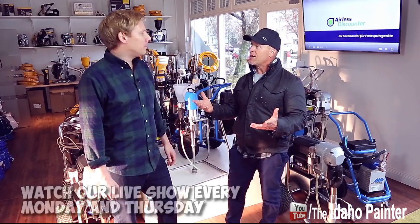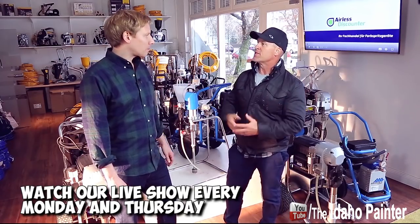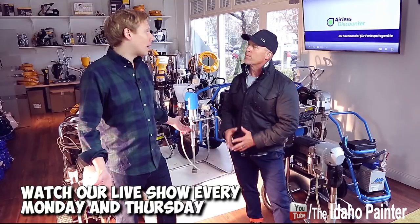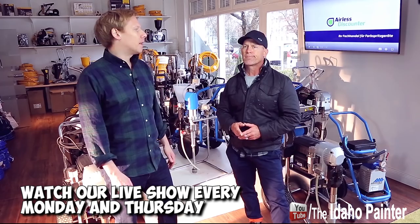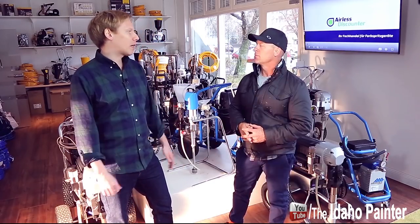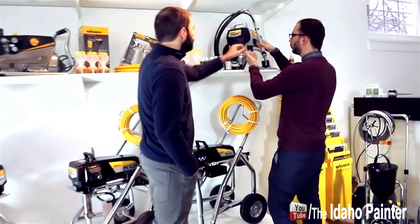My understanding is you're not just a full-service airless company, you're a worldwide full-service airless company. Tell me some of the countries you sell to. We sell worldwide, and with sprayers it becomes a bit more difficult, but for parts, accessories and all that, we ship worldwide. Our main market is Europe. We have teams for different countries — France, Italy, Spain, the English market, and of course our home market, Germany.